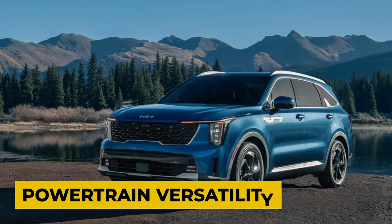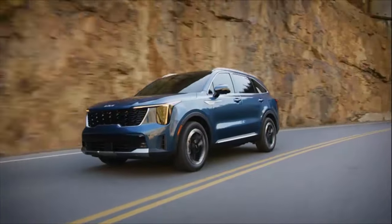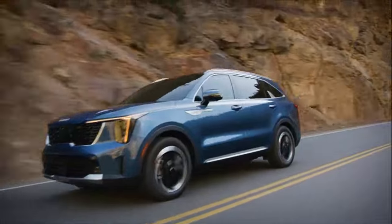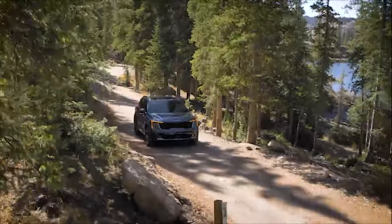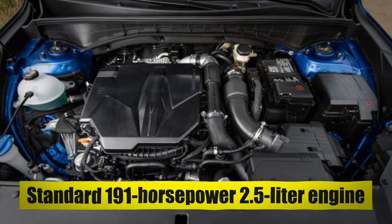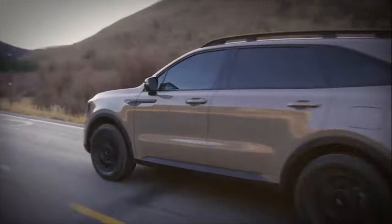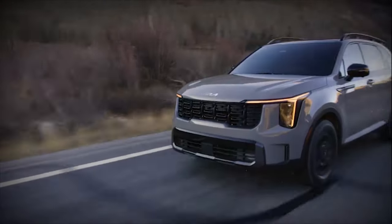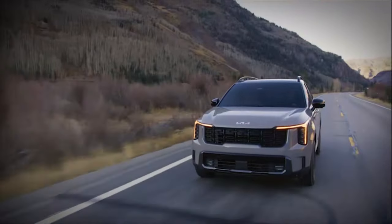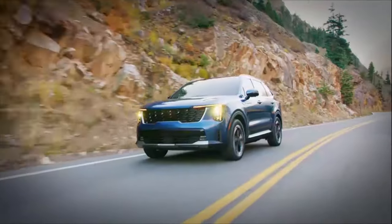Reason Number 7: Powertrain Versatility. The 2024 Kia Sorento is turning heads with its powertrain versatility, offering a delightful array of options to fit your unique driving preferences. Starting with the standard 191-horsepower 2.5-liter engine, the Sorento ensures a smooth and efficient ride, perfect for your everyday journeys. But if it's power you're after, the turbocharged 281-horsepower option is ready to amp up your driving experience.